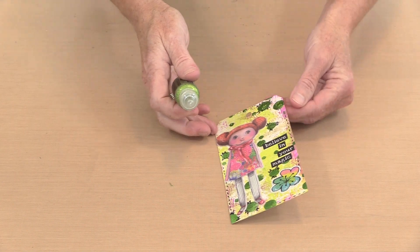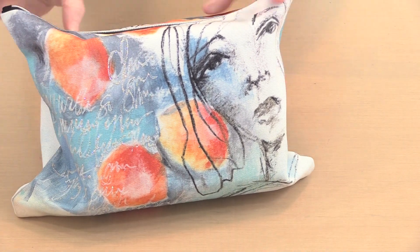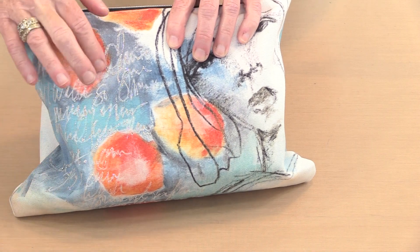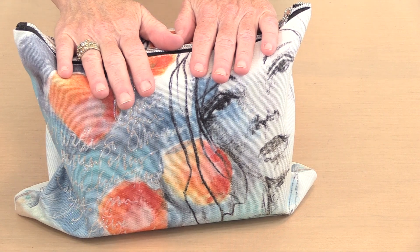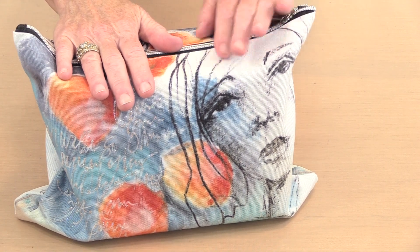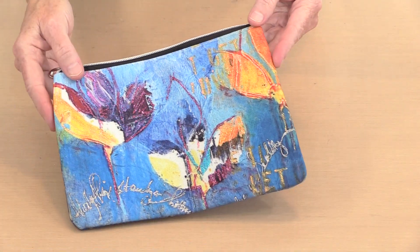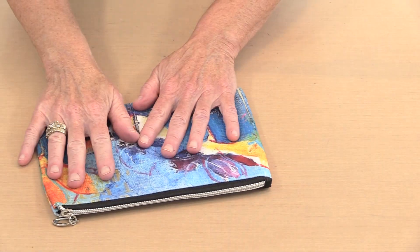You can use Stickles on fabric, but you cannot wash it after the fact. This is one of Dina Wakley's large art pouches — I actually put Stickles all on the text on here. I leave in a few days, I'm going to Sacramento where Elizabeth St. Hilaire and I are going to work together. Here is another one — this is the medium pouch and I embellished the bejesus out of this. There's a lot of Stickles on here but that appeals to me, I really like it. The other side has none.